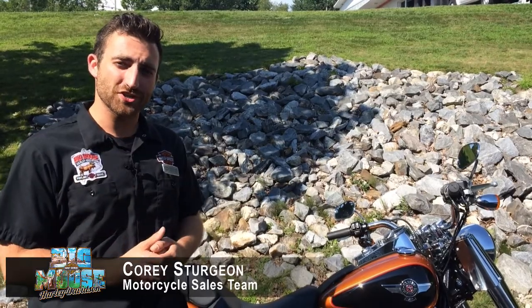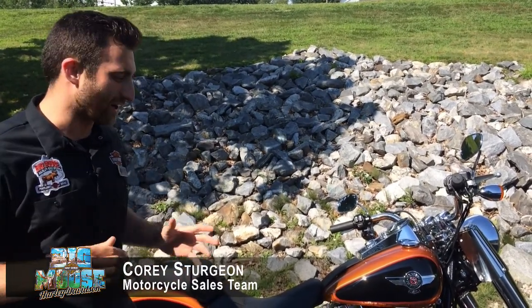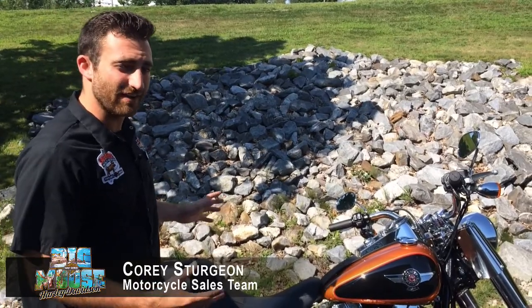How are we doing today, guys? My name is Corey Sturgeon. I'm a sales consultant over here at Big Moose Harley-Davidson. Today I want to talk to you about our last remaining 2015 Fat Boy.